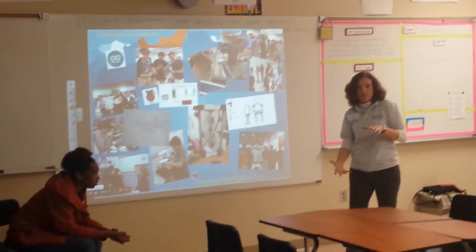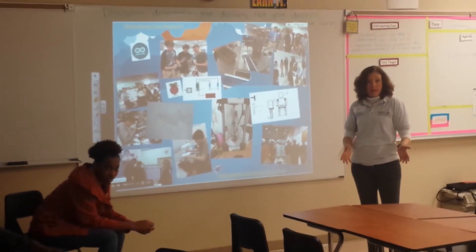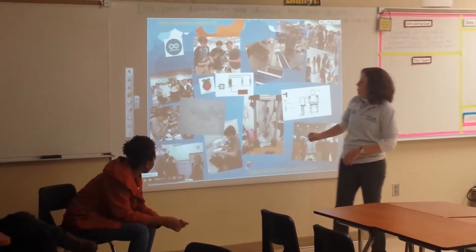They're doing some psychology studies and studies on ergonomics to help students be more organized in their backpack. So they're going to be sewing a backpack, but they're doing all the science behind that.